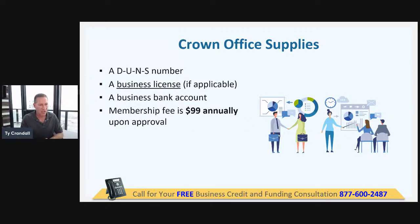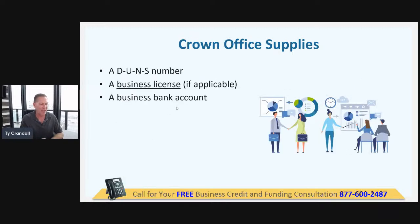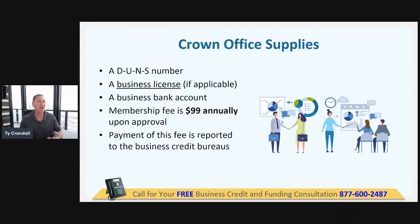If you already followed the fundability training, you already have these things: entity in good standing, EIN, address that matches everywhere, DUNS number, bank account, business license. When I teach fundability, it's crucial as a first step — if you just go through the fundability training once, you'll see that all the underwriting criteria for all these sources is essentially fundability. If you follow the fundability training, you've already got all this done.